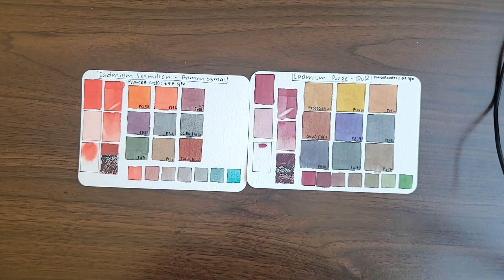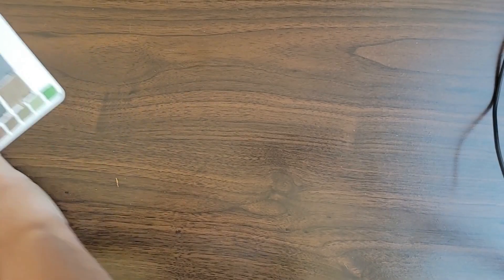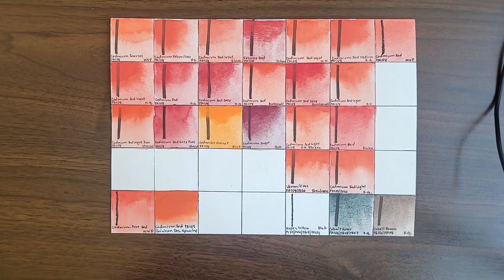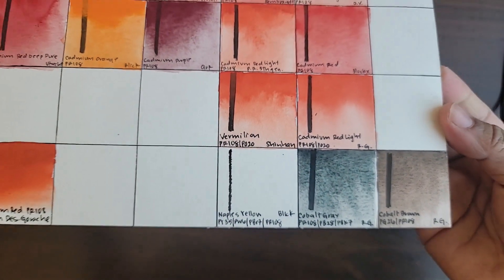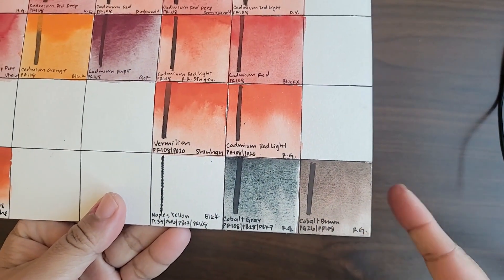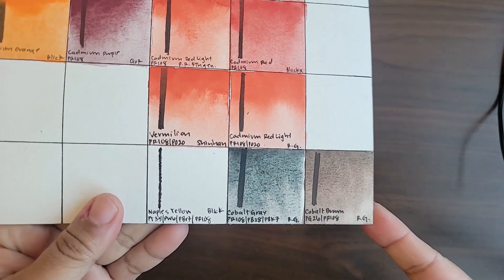I also want to highlight some convenience mixtures related to PR108 in my collection. Vermillion by Shinhan PWC and Cadmium Red Light by Rosa Gallery are both mixes of PR108 with PO20, which in my experience do not really affect the quality of the resulting mixes — and of course they lean a little more orangey. I also have Cobalt Gray by Rosa Gallery, a mix of PR108, PB28, and PBk7, which has a very glowy pink undertone when diluted, thanks to cadmium red. And Cobalt Brown, which is PG26 with PR108, which is very nice as well.